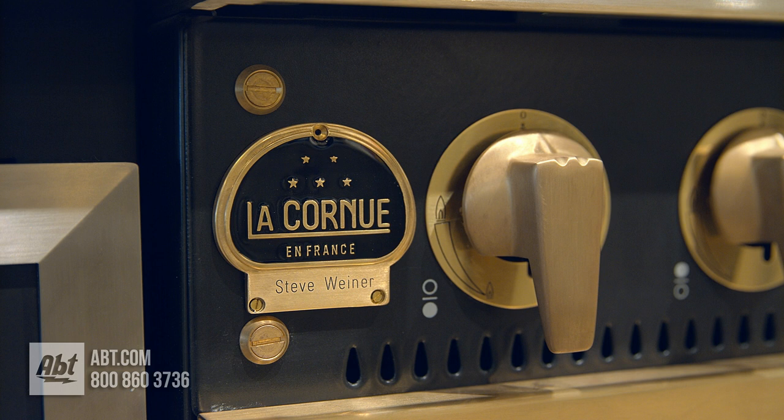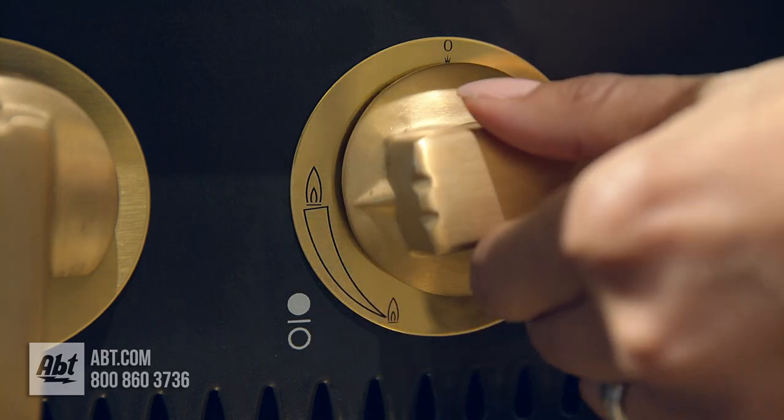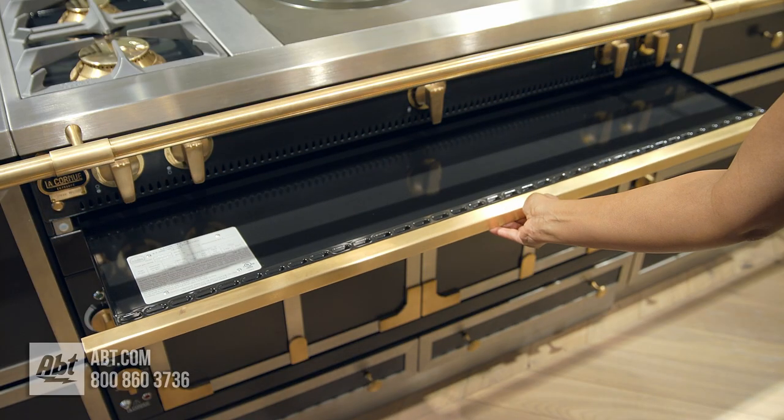Below the bull nose is a customized La Cornue ID plate, five burner knobs with heat markers, and a pullout drip tray for open door broiling.